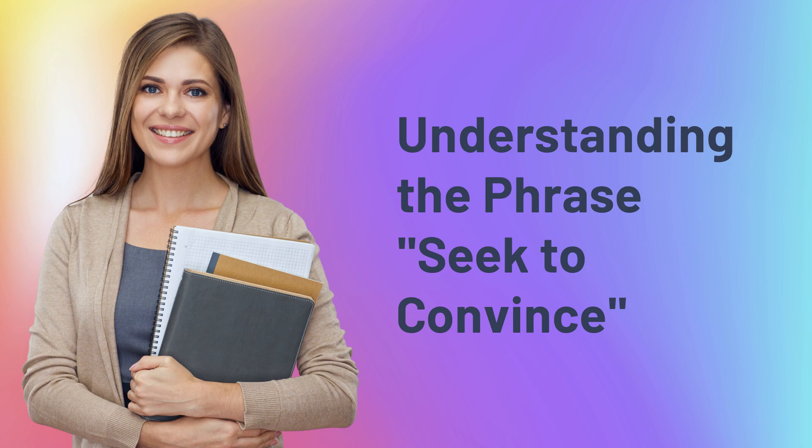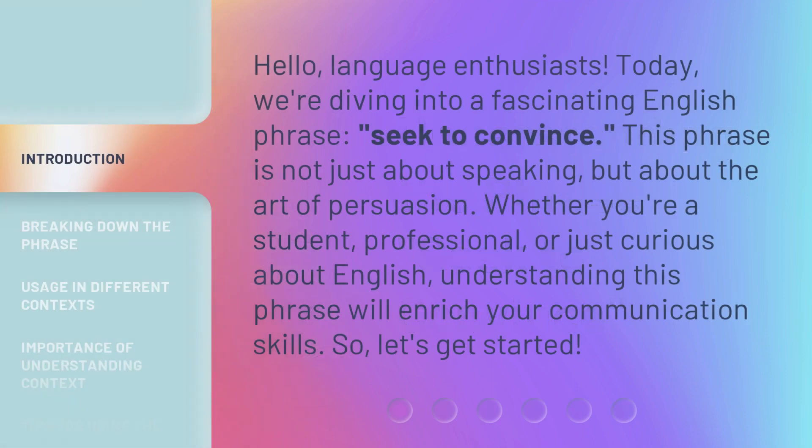Understanding the phrase: seek to convince. Hello, language enthusiasts. Today, we're diving into a fascinating English phrase, seek to convince. This phrase is not just about speaking, but about the art of persuasion. Whether you're a student, professional, or just curious about English, understanding this phrase will enrich your communication skills. So, let's get started.